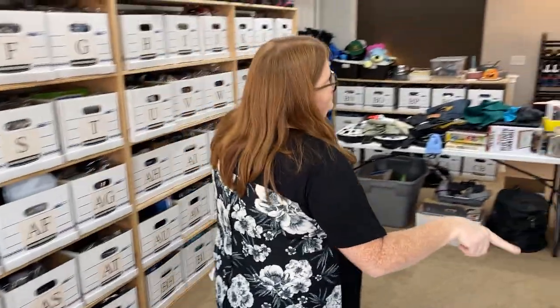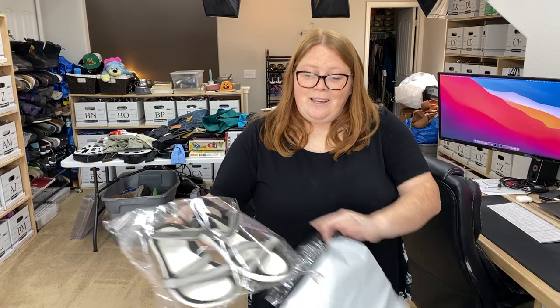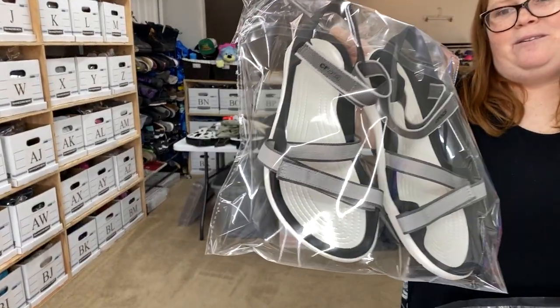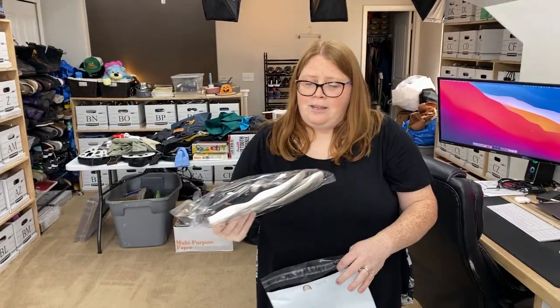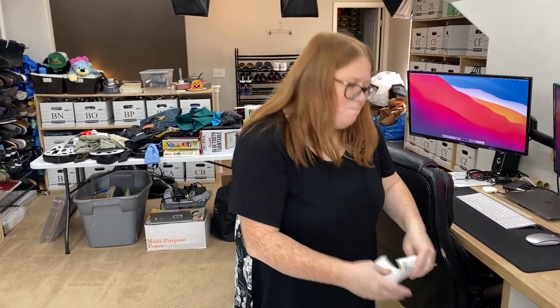I actually had a question on these shoes on Facebook that I did not respond to, because they ended up selling the same day but elsewhere. On Facebook, they asked if the dirt would come off the bottom — I don't even know how to answer those kinds of questions. You can tell these are in great shape otherwise; it's just the bottoms. Do you really care what the bottom of your shoes looks like? I'm glad they sold really fast elsewhere.